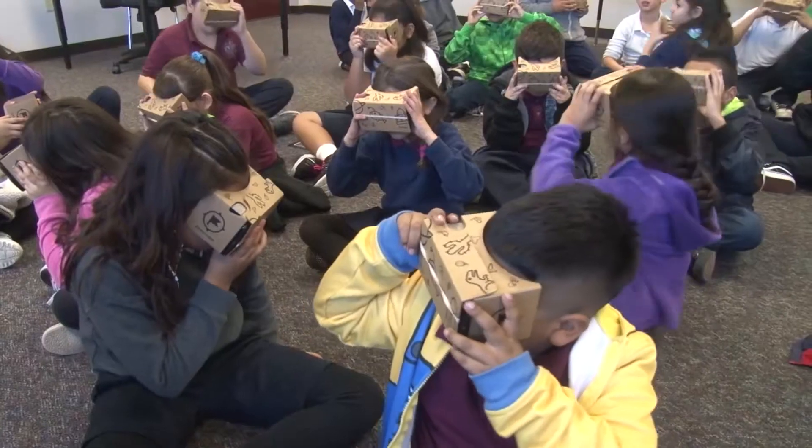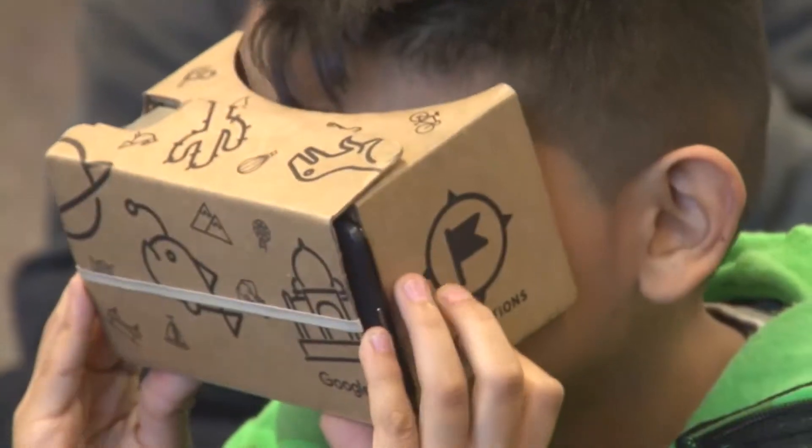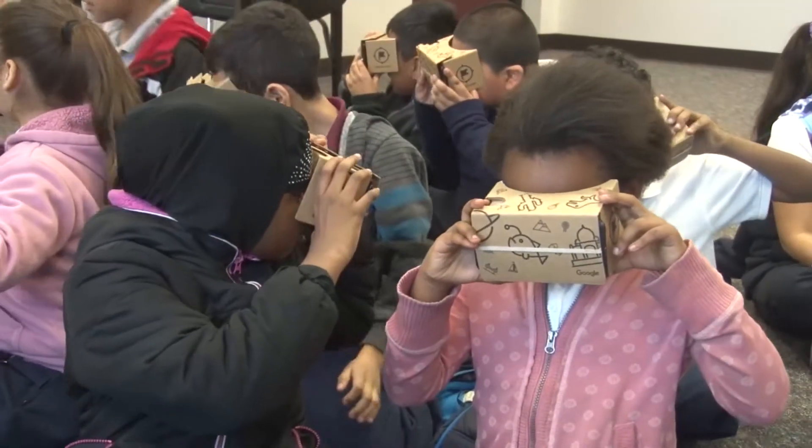I think that this gives students the opportunity to see things that they may never be able to experience in the real world, if you will, and giving students those opportunities and making sure that they see these things almost in real life gives them like a first-hand glimpse at what it really is.